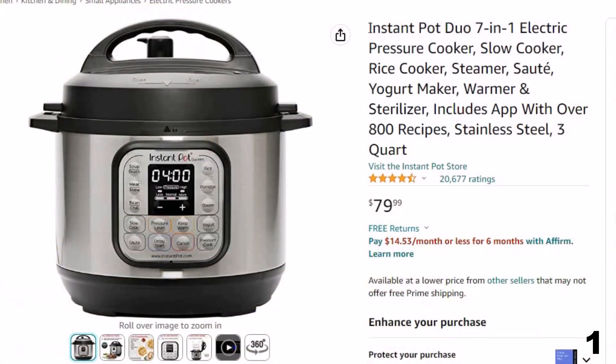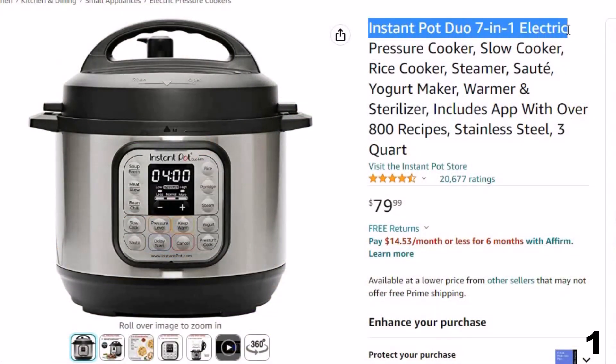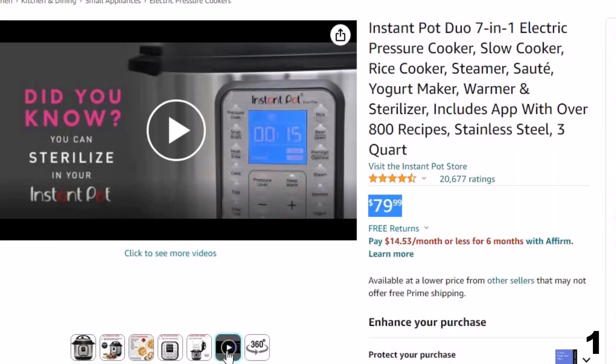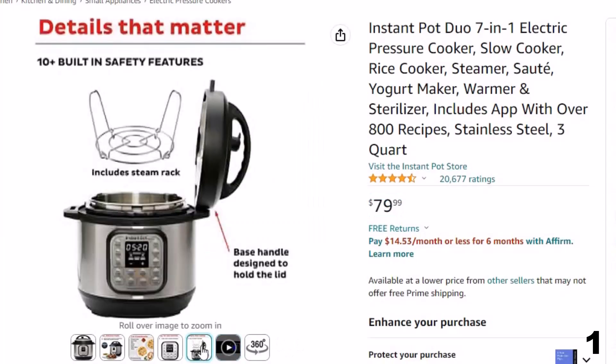Number 1: Instant Pot Duo 7-in-1 Electric. Now you can get it at around $80. Features of this product: quick one-touch cooking — 13 customizable smart programs for pressure cooking ribs, soups, beans, rice, poultry, yogurt, desserts, and more.